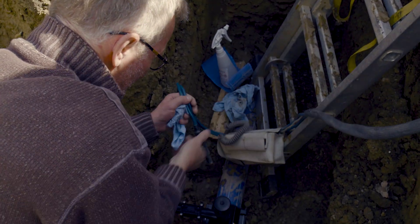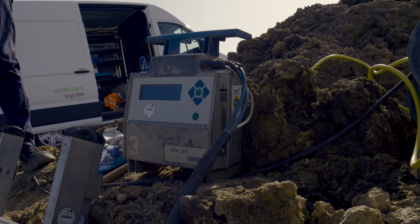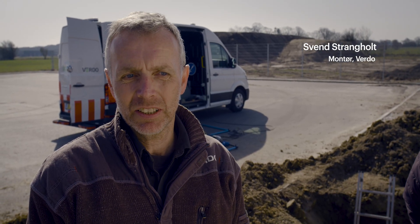Every time I have to weld a water service line pipe or connect a water pipe, I use electricity to join the pipes. I use electricity for a plastic welding machine, a pump, my electric power tools, and their batteries.